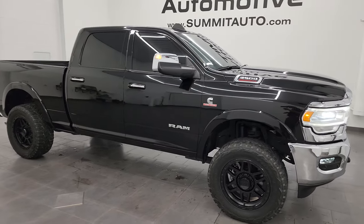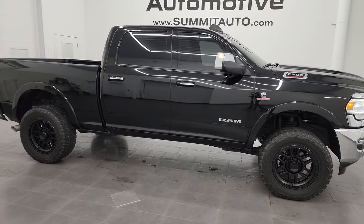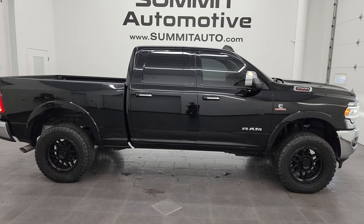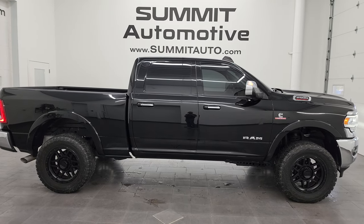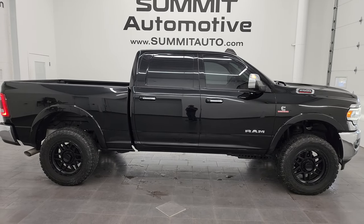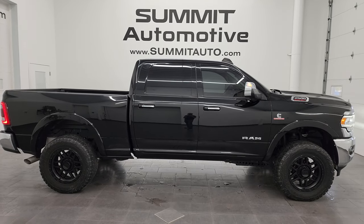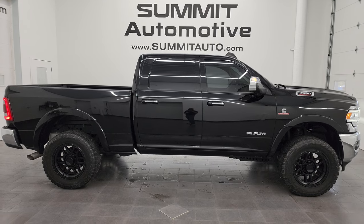I'd ship this one to California, Texas, New York, Florida — wherever. Whoever is going to get this truck is going to absolutely love it. To see more pictures of this truck or one of our other 550 new and used cars, trucks, SUVs, minivans, Wranglers, half tons, three quarter tons, one tons — you name it — go to summitauto.com. Full pictures and descriptions of every single vehicle all at summitauto.com.